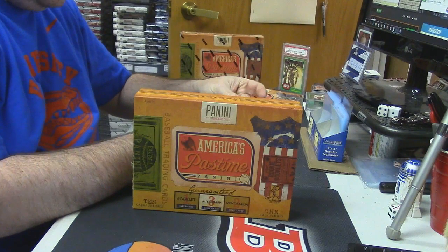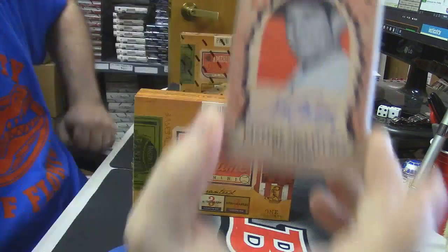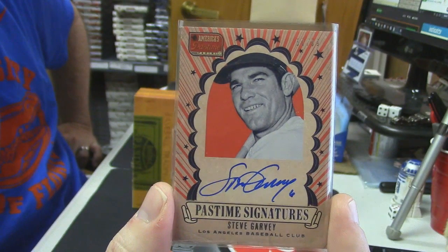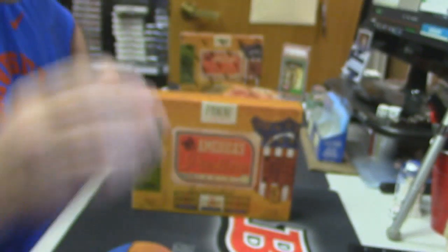Some autos here — Pastime Signatures, on-card auto, Steve Garvey. It's like 52 out of 99. Let's look at the other side — 53. So still looking at the 20 as the bar.